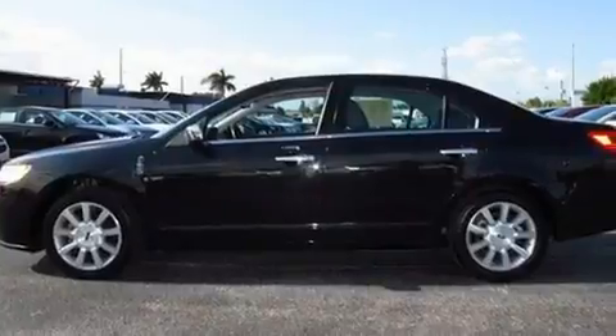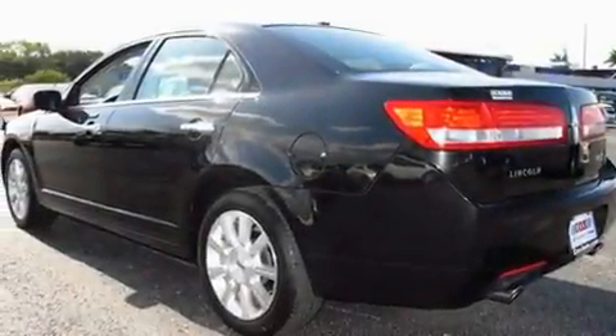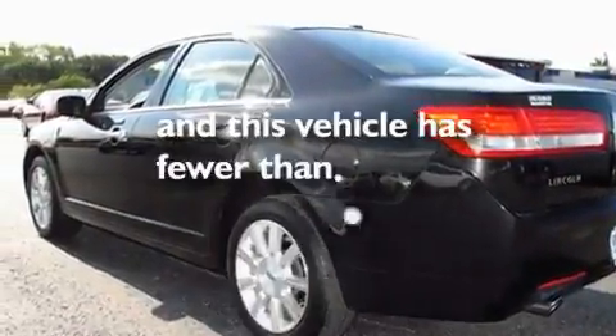Additional features include aluminum wheels, a low-tire pressure indicator, a cool passenger seat, and this vehicle has fewer than 28,000 miles on the odometer.